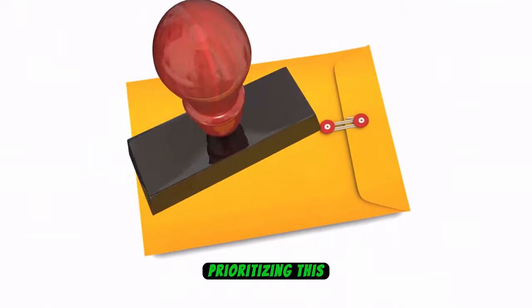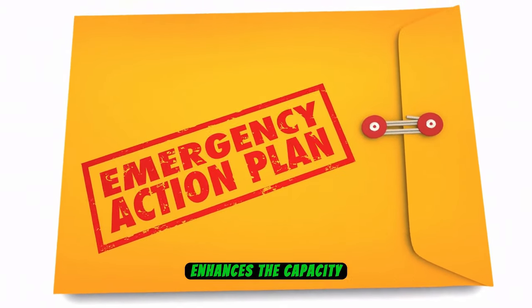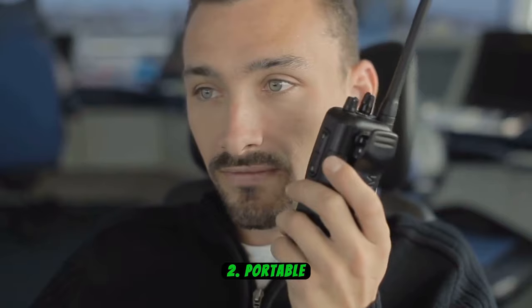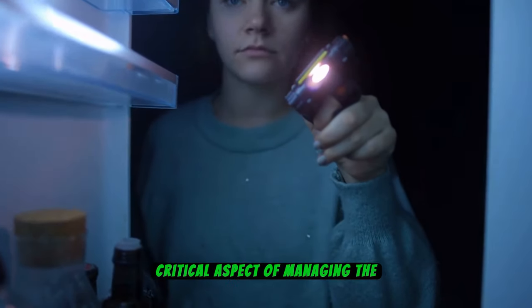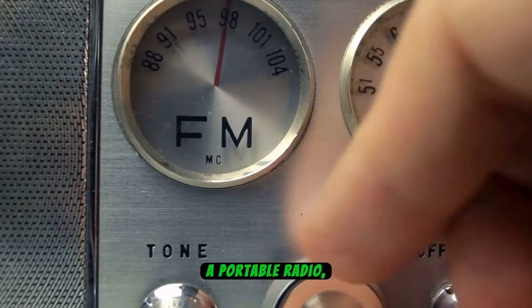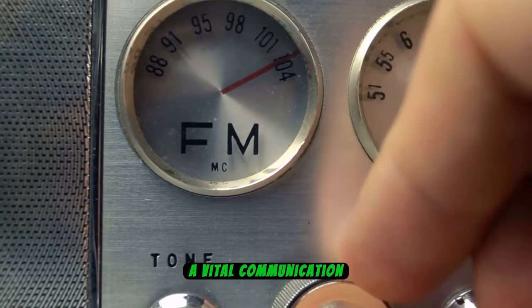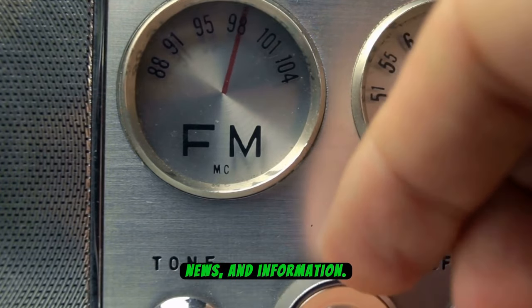Prioritizing this preparedness measure fosters a safer environment and enhances the capacity to respond effectively to unforeseen health-related challenges. Number 2: Portable Radio. Amid a blackout, staying informed becomes a critical aspect of managing the situation and ensuring safety. A portable radio, whether battery-powered or hand-cranked, emerges as a vital communication tool, offering access to essential updates, news, and information.